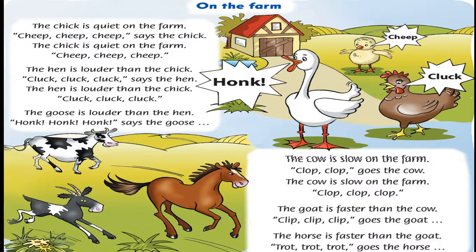The cow is slow on the farm. Clop, clop, goes the cow. The cow is slow on the farm. Clop, clop, clop. The goat is faster than the cow. Clip, clip, clip, goes the goat. The goat is faster than the cow. Clip, clip, clip.